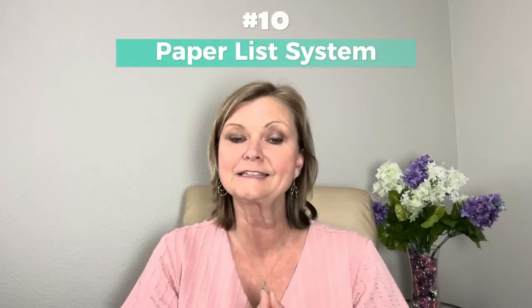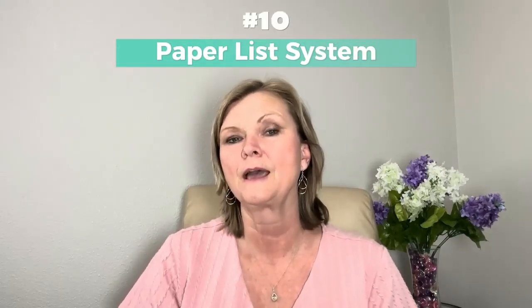Last but not least, number ten is establish a paperless system. As much as you can, consider where most paper comes from — it's usually mail. If there are bills you can switch to digital, that saves on trees and paper clutter. Also, keeping your grocery list on your phone is a great approach. There are free apps, or you can simply use your notes app, to help you keep additional clutter off your countertops.